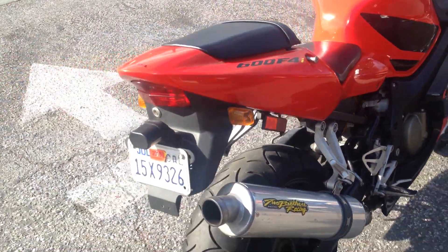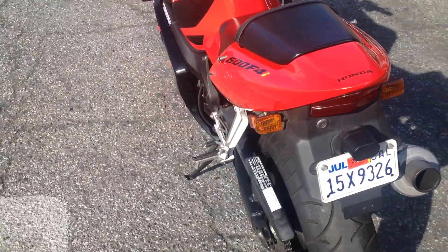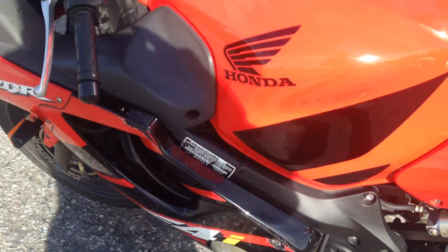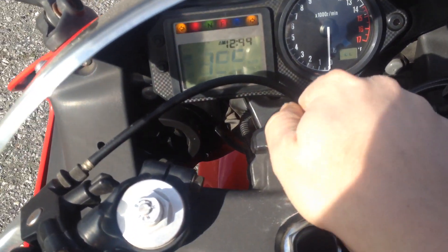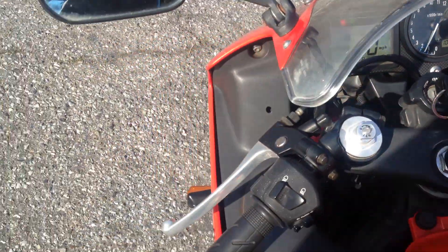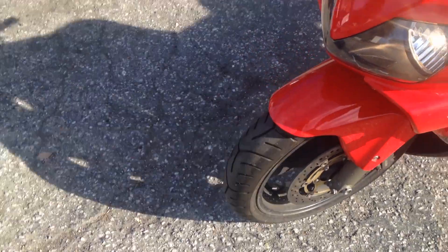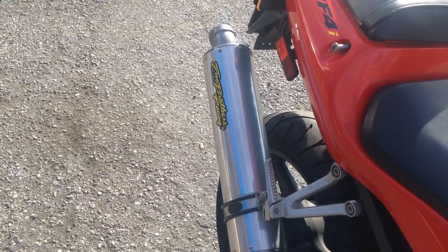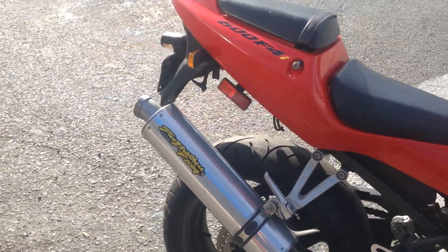This bike is in good shape. It has a few cosmetic issues here and there. Clean title. This bike has 17,048 miles on it. It has black new Bridgestone Sport Touring tires, front and rear. That's an aftermarket Two Brothers Exhaust.